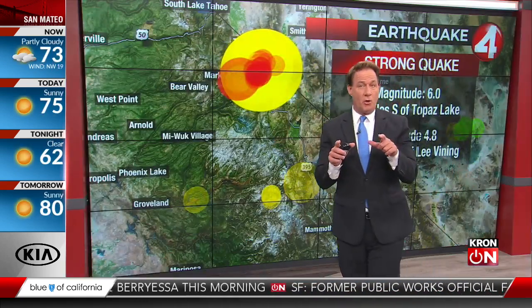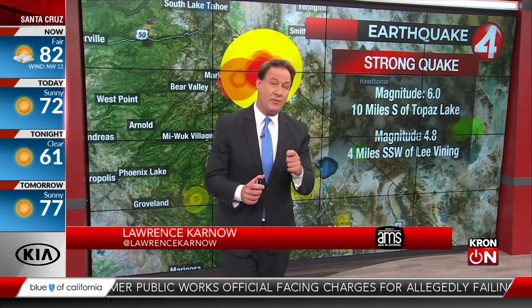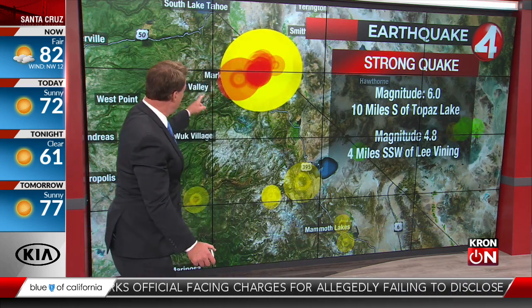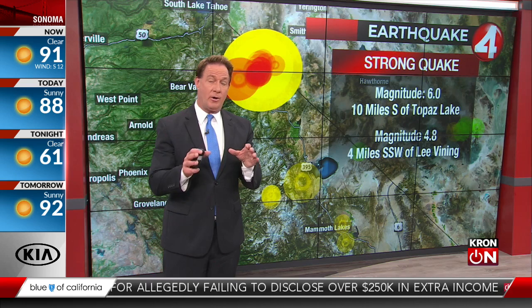We just wanted to let you know this earthquake has been officially upgraded now — now a strong category earthquake, and that's significant. If an earthquake of 6.0 were to hit in a populated area, we are talking about a significant amount of damage.